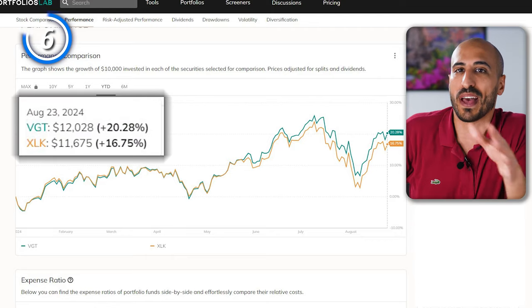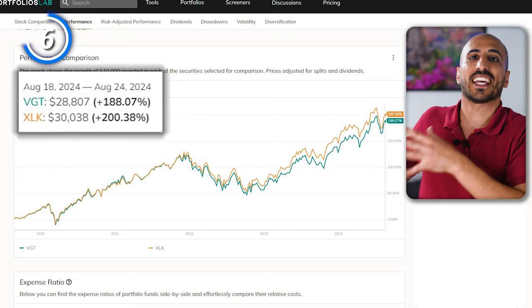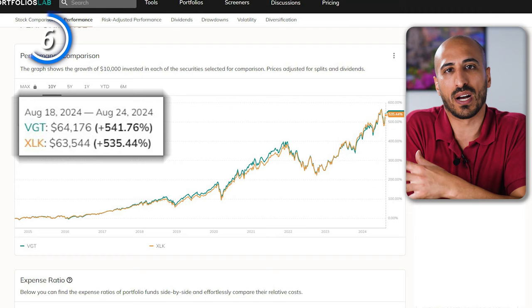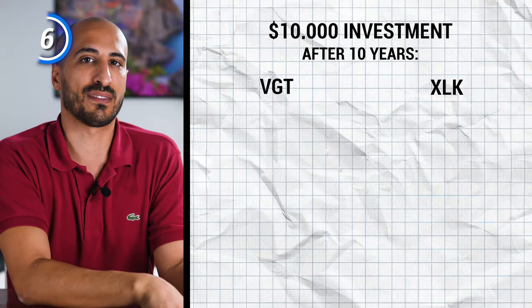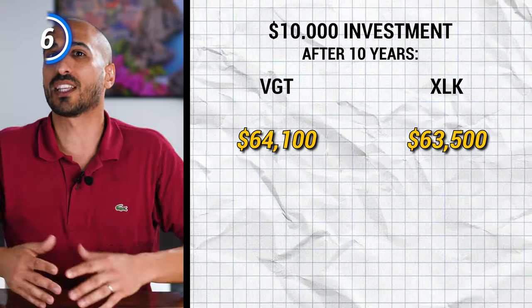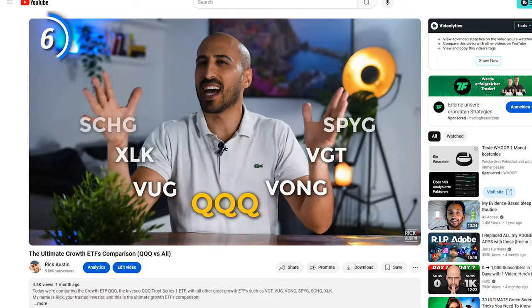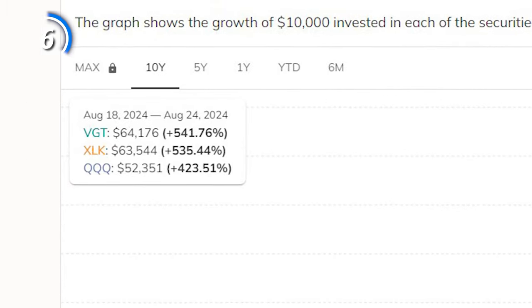Year to date, VGT performed better with 20.28% versus 16.75% of XLK. In the last five years, XLK was the winner with 200.38% against 188.07% of VGT. Over 10 years, VGT wins again with 541.76% against 535.44%. So $10,000 invested would have made you $64,100 with VGT and $63,500 with XLK — an average annual return of over 20% for both. Notably, both ETFs beat QQQ in the last 10 years by over 100% difference.